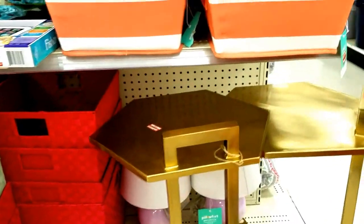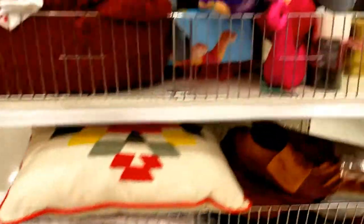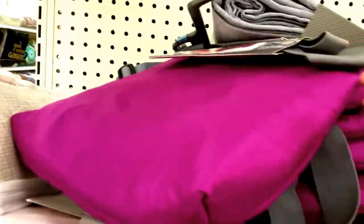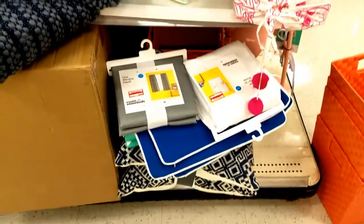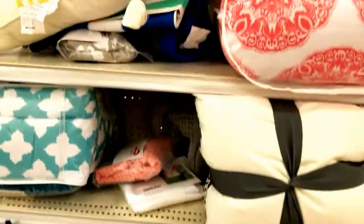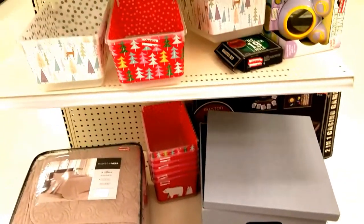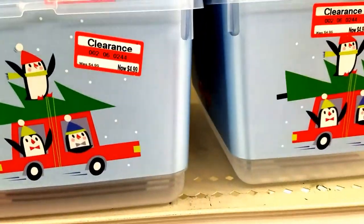A couple little gaudy little tables, but somebody may like those. Lots of little things — each end cap is just like this. More bins and things of that nature. These are really cute, but they're still too expensive for clearance.